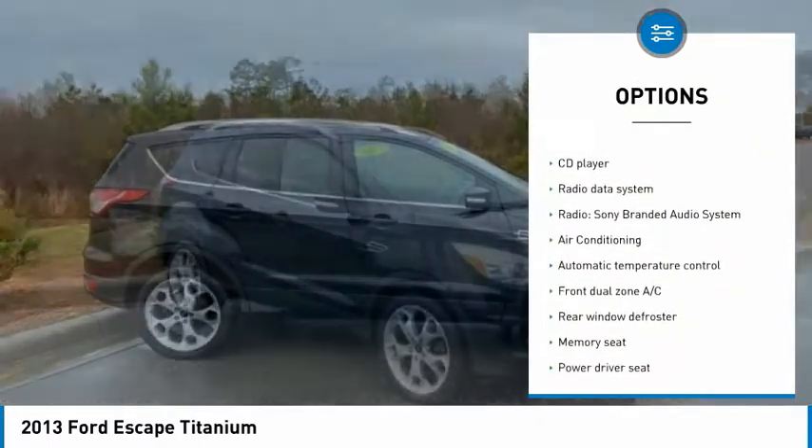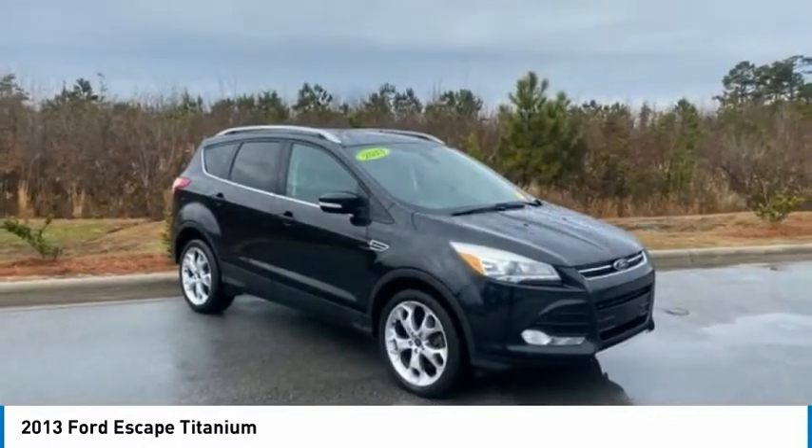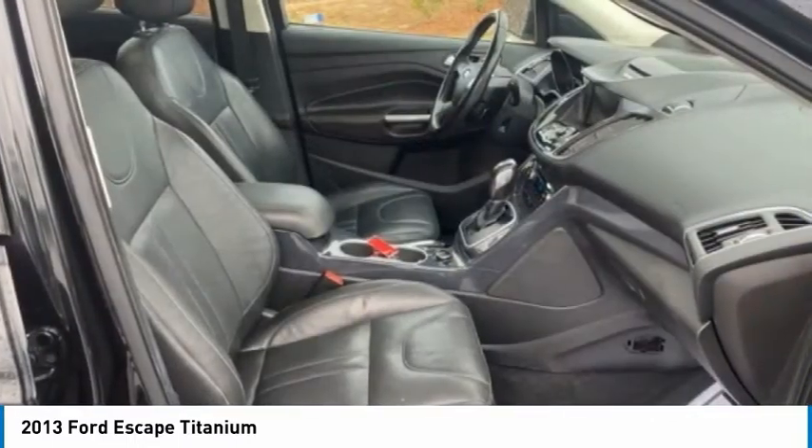Additional features include fog lights, speed control, four-wheel disc brakes, rear window defroster, and rear window wiper.